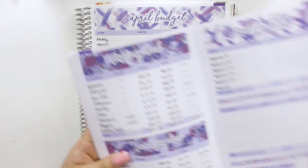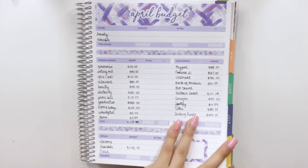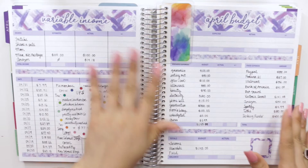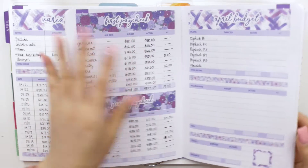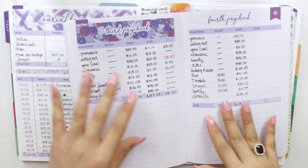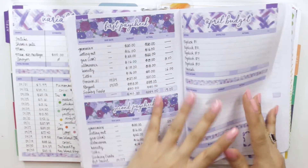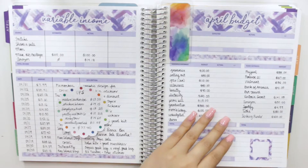I set up all of my spreads in my Erin Condren deluxe monthly planner — I have the 7x9 size. Although the deluxe monthly planner has a lot of pages, I didn't have space at the end of the month to lay down all of my paycheck spreads, so I'm glad I used the petite planner because I knew I wouldn't have space for my debt tracker and payoff plan page. I combined my first and second paycheck together and my third, fourth, and fifth paycheck together.